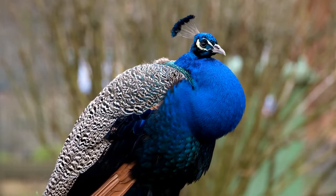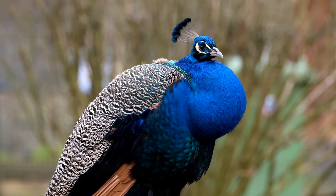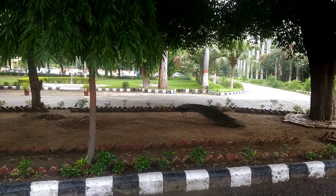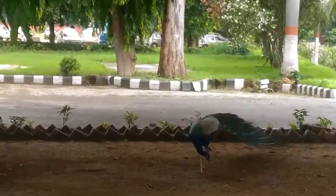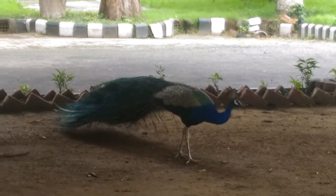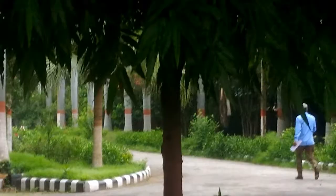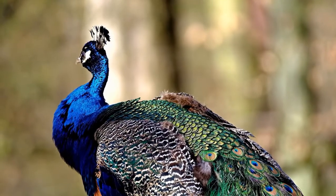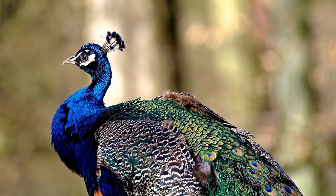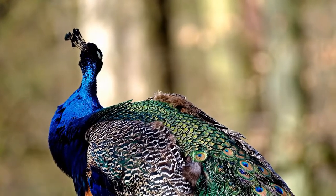Peacocks are best known for their amazing eye-spotted tail feathers or plumage. During a display ceremony, the peacock will stand its tail feathers up to form a fan that stretches out nearly 2 meters in length. This colorful display is believed to attract females for mating purposes, and also to make the peacock look bigger and intimidating if threatened by predators. The most common type of peafowl, the Indian peafowl, is native to South Asia — Pakistan, Sri Lanka, and India, where it is the national bird — and has a head and neck covered in shining blue feathers arranged like scales.